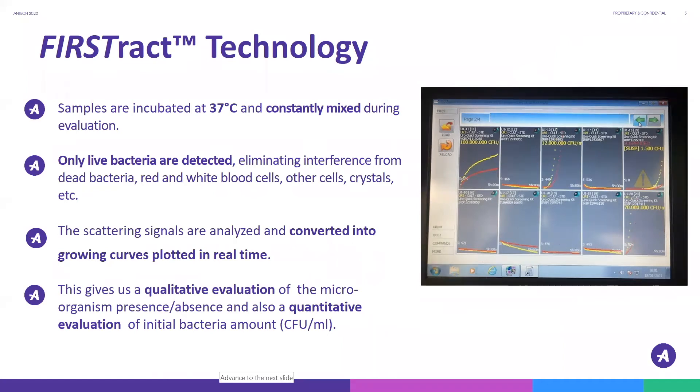The amount of detected light is analyzed continually and expressed in a growth curve in real time, as you can see in the photo on the right. FirstTrack allows for not only a qualitative result of the presence of bacteria, but also a quantitative result of bacteria in CFUs per mil.